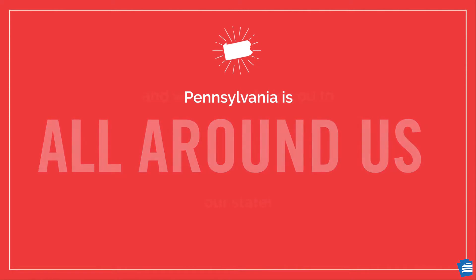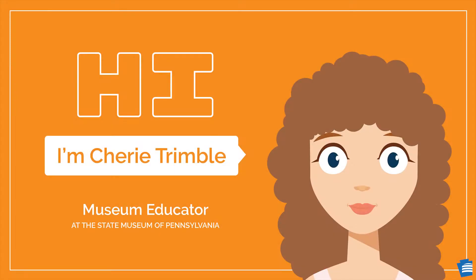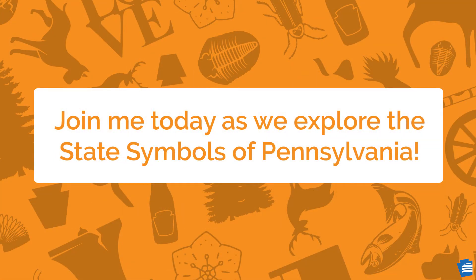Pennsylvania is all around us, and we want to help you to explore our state. Hi, I'm Sherry Trimble, Museum Educator at the State Museum of Pennsylvania. Join me today as we explore the state symbols of Pennsylvania.